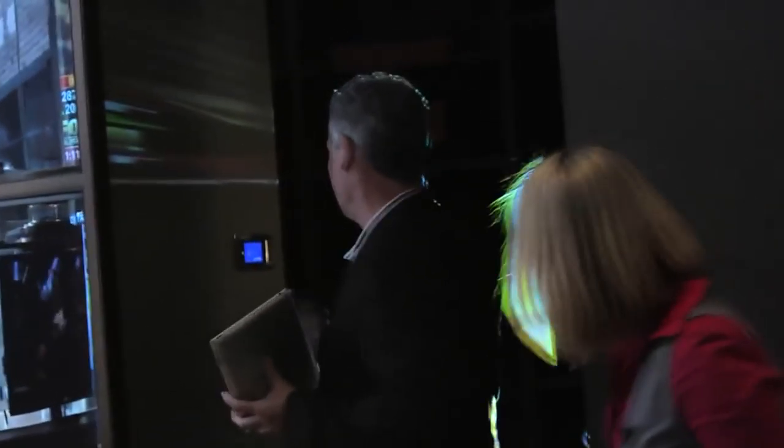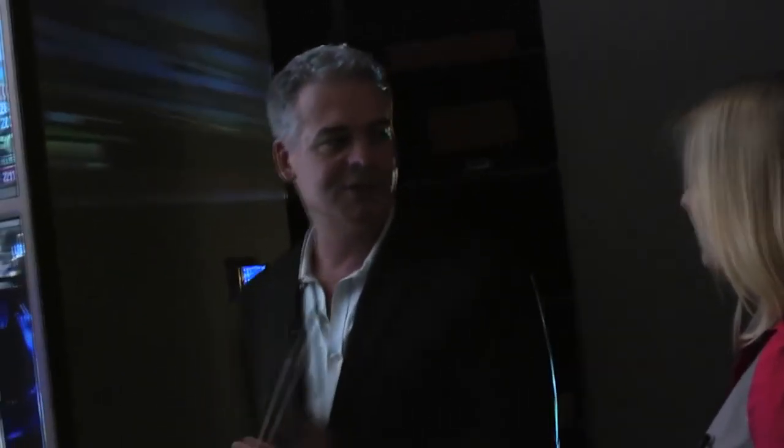As you walk into the master suite closet, I can go on the wall and turn on my favorite podcast. For example, here's NPR news. So when I wake up in the morning, I turn on the news, go take a shower, and get ready for work.